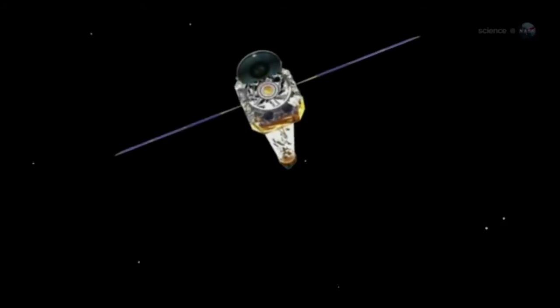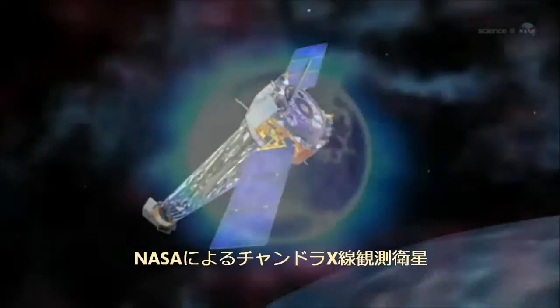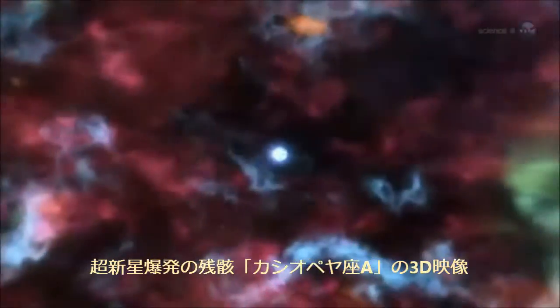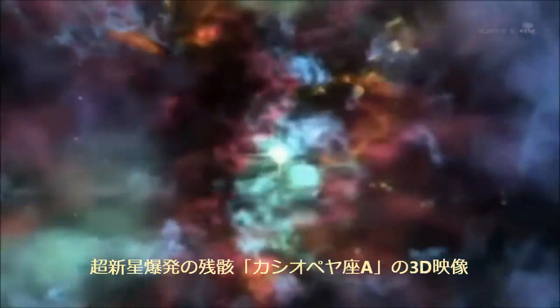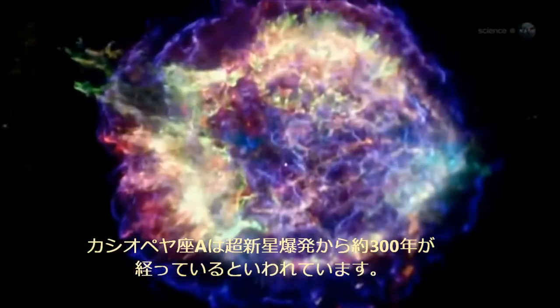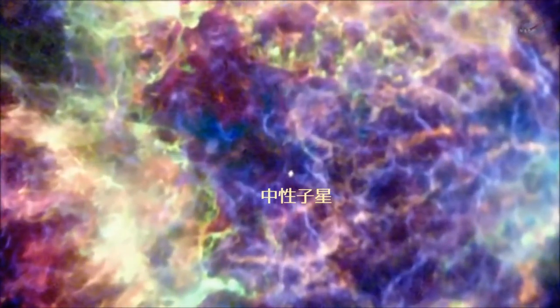Recent data from NASA's Chandra X-ray Observatory provide dramatic confirmation for this idea. Researchers Una Huang of the Goddard Space Flight Center and John Laming of the Naval Research Laboratory used Chandra to map elements in the debris of a supernova known as Cassiopeia A, or CASA for short. CASA is located about 11,000 light-years from Earth. The original star, a behemoth at least 15 times as massive as the Sun, exploded more than 300 years ago. Hot glowing debris from the explosion is still visible and a favorite target of astronomers who study supernovas.